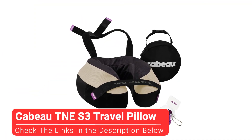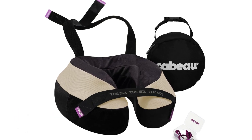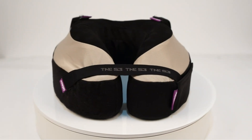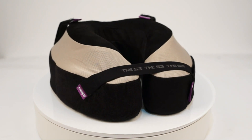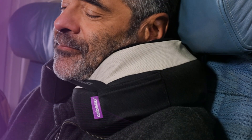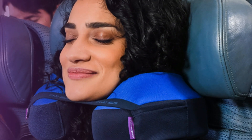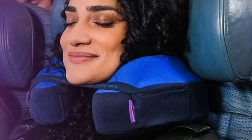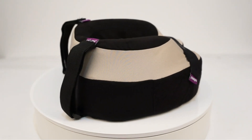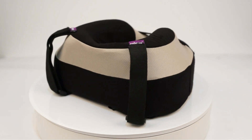Last but certainly not least, we have the Kaibao TNES-3 Travel Pillow. This soft and supportive travel pillow is the perfect accessory for long trips, whether you're in the car or in the air. The pillow can attach to any headrest with adjustable straps to prevent your head from sagging or falling into uncomfortable positions while sleeping. There's also an adjustable chin strap for added comfort and security. The pillow's exterior fabric is soft and cozy yet breathable, so you don't feel too hot or constricted, though it can take some time to find your perfect position.